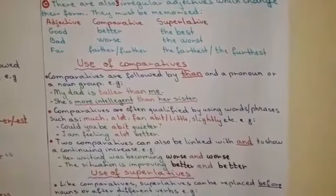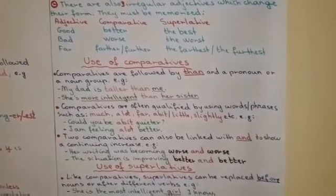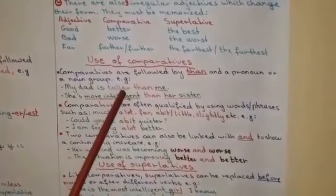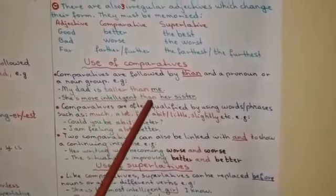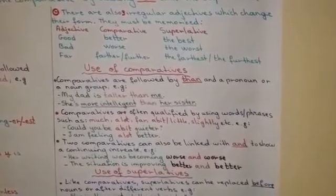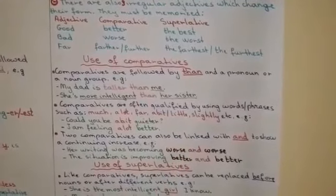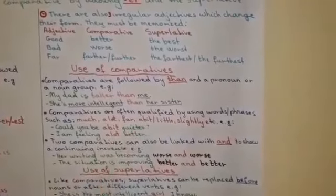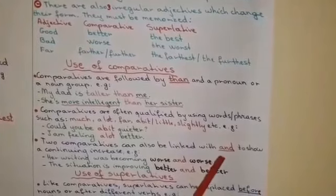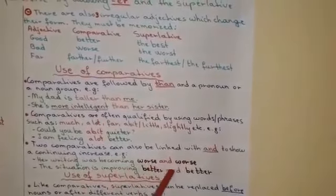But when do we use the comparative and superlative degree of adjectives? Comparatives are followed by the word THAN and a pronoun or a noun group. For example, my dad is taller than me. She is more intelligent than her sister. Comparatives are often qualified by using words or phrases such as much, a lot, far, a bit, little, slightly, etc. For example, could you be a bit quieter? I am feeling a lot better. Two comparatives can also be linked with AND to show a continuing increase. For example, her writing was becoming worse and worse.